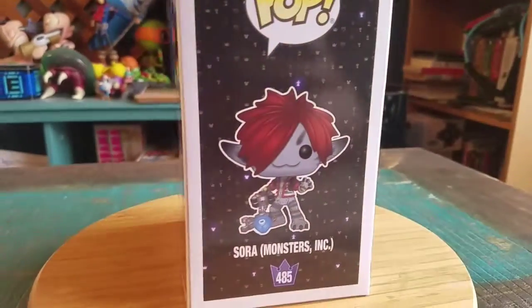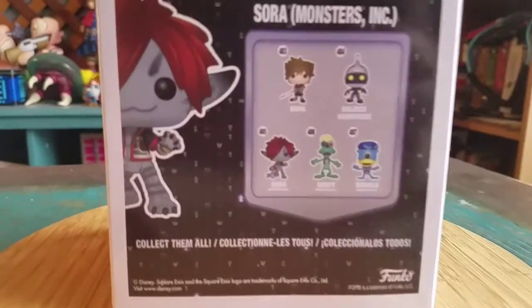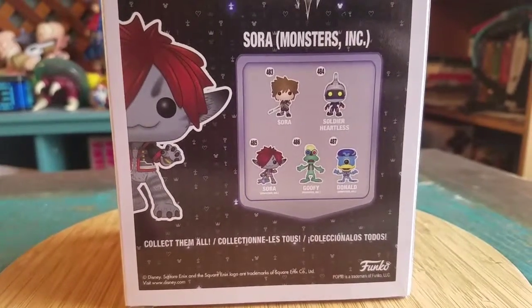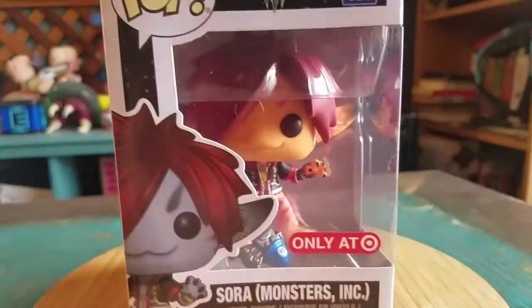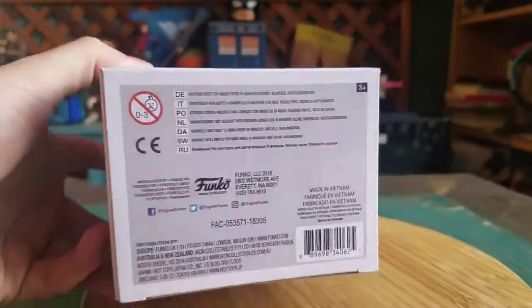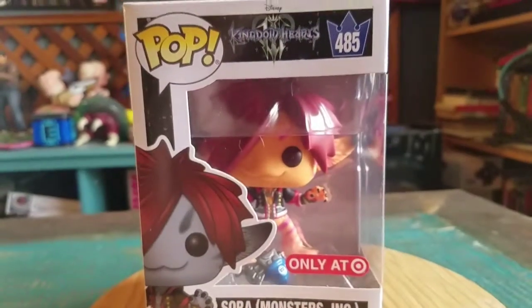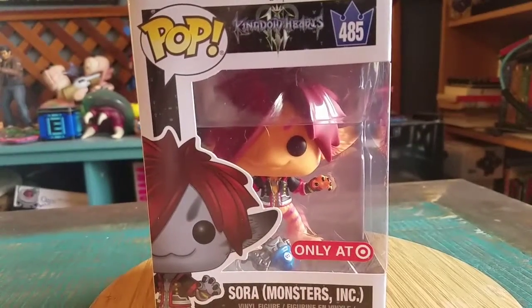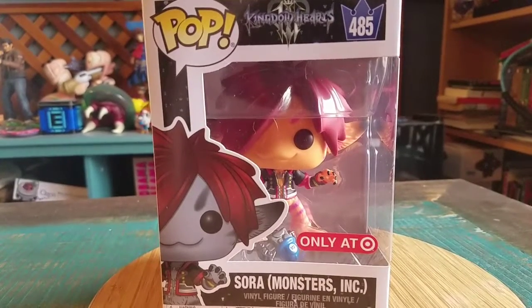And outside of the flocked version of this, I let myself get that. I feel like the way the Monsters, Inc. versions of Donald and Goofy look, especially in Pop form, I might not pick those guys up, but I might always get the flocked one if I see it at that regular price still or that kind of stuff. But we'll pull out the little orange Monsters, Inc. Sora so you can see him up close.